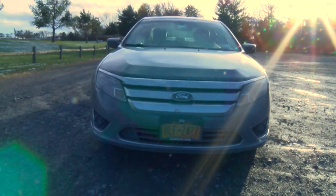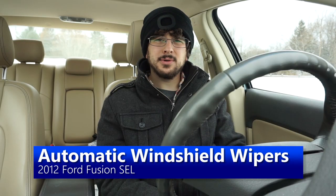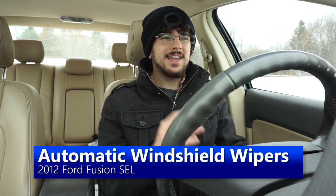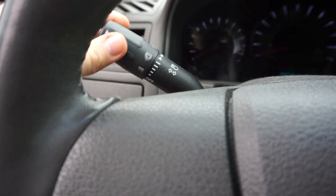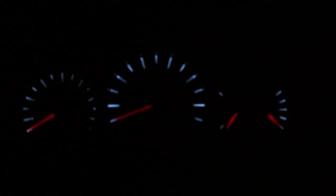This car also has automatic windshield wipers, and they're horrible. They don't work properly. You put it on the first setting, which is the lowest sensitivity, and sometimes it'll start going, and other times the whole windshield will just be covered in water and it's not doing anything.